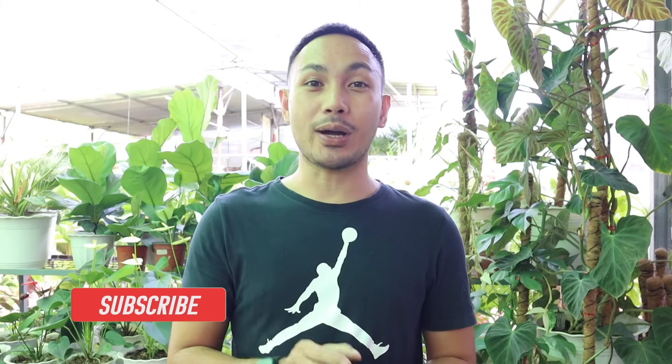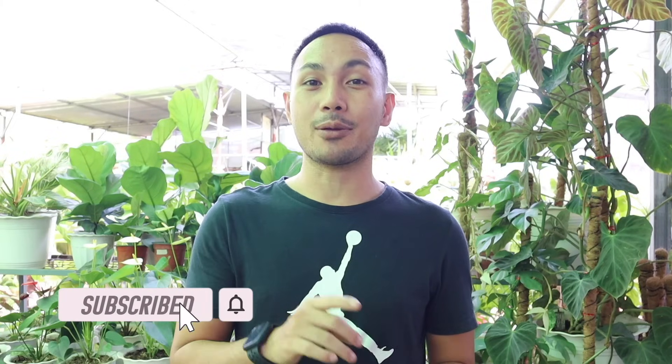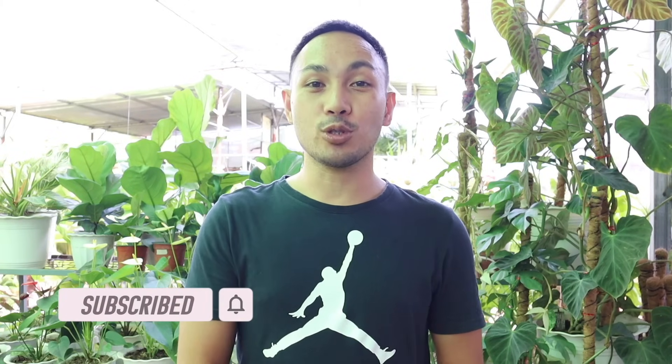Before we go to our topic, for those who are new to our channel, don't forget to like, share, and subscribe. Also hit the notification bell to stay updated on our upcoming videos. Please also visit and support our Facebook and Instagram page, Greenyard PH. And for those who want to visit our garden, the complete address is on screen.